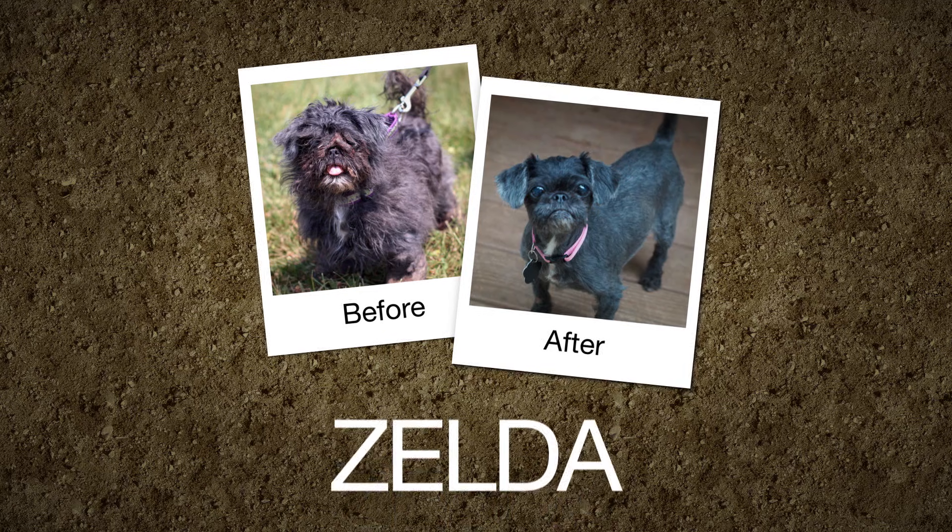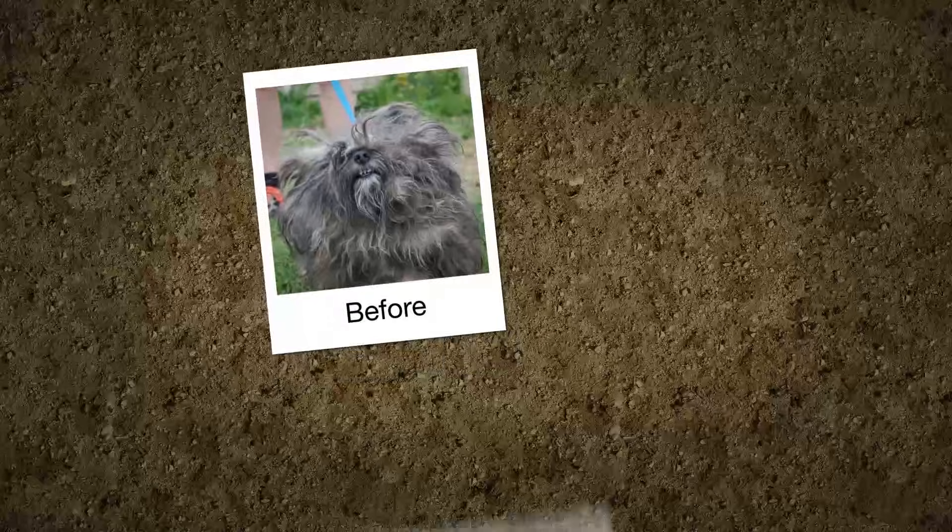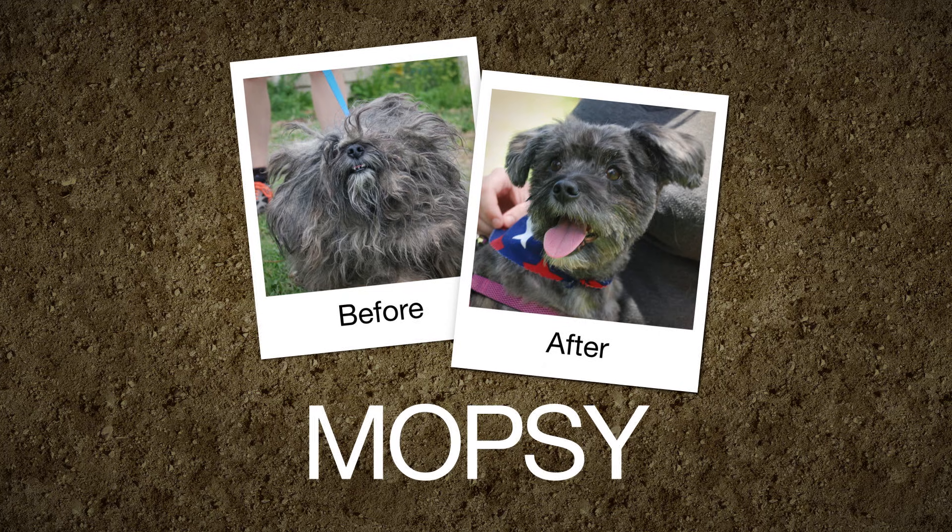Zelda: she was scrounging for food, today she does spa days with her mom. Mopsy: from living a nightmare of neglect to living the dream.